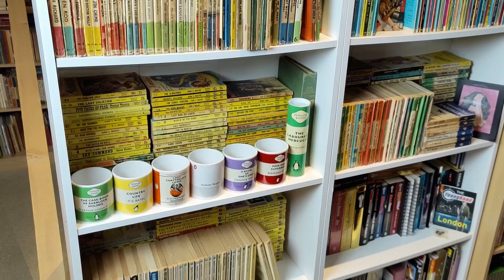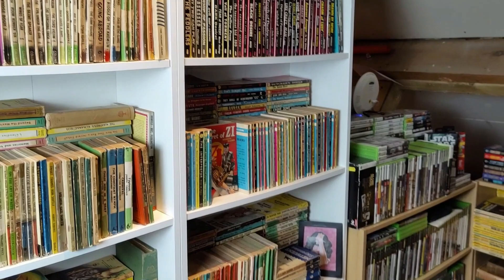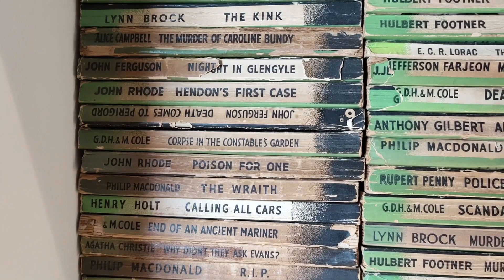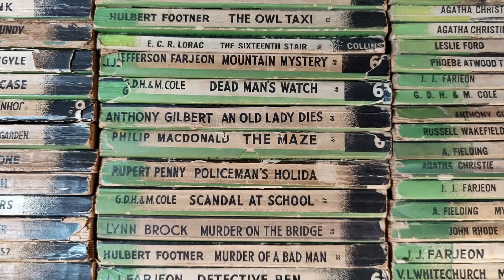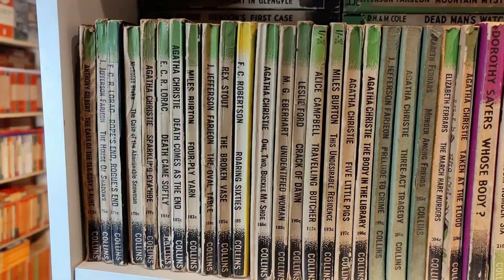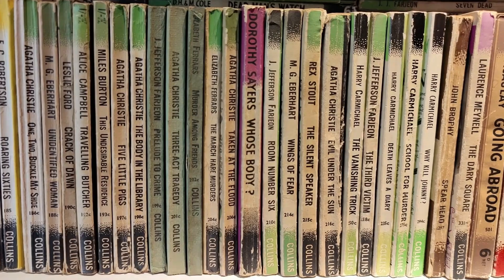Now we're on to another shelf — Collins Crime Clubs, some very early vintage Albatross, Fontana paperbacks, Badger books, Digit paperbacks, other early British and American publishers, and some Churchill hardbacks. The Collins Crime Club paperbacks are from the 1930s and early 40s through to the end of the war — very nice, some very scarce, and they don't often turn up in nice condition. Many have their wrappers. Lots of Agatha Christie in here. They didn't just do the green crime ones — the purples are thrillers, the yellows are often westerns, and there are a few non-fiction ones as well.